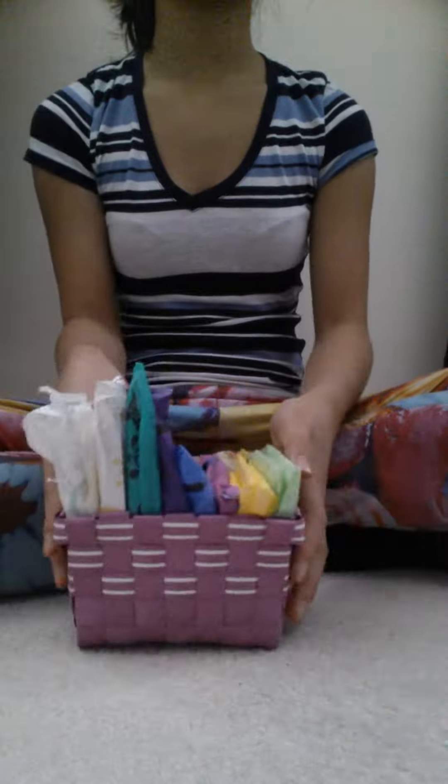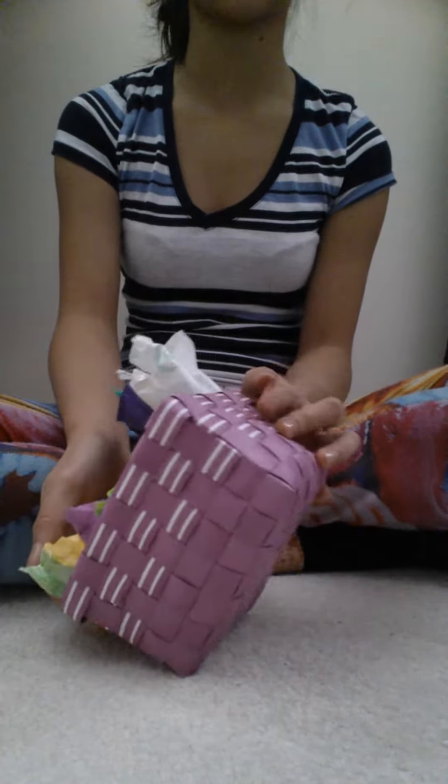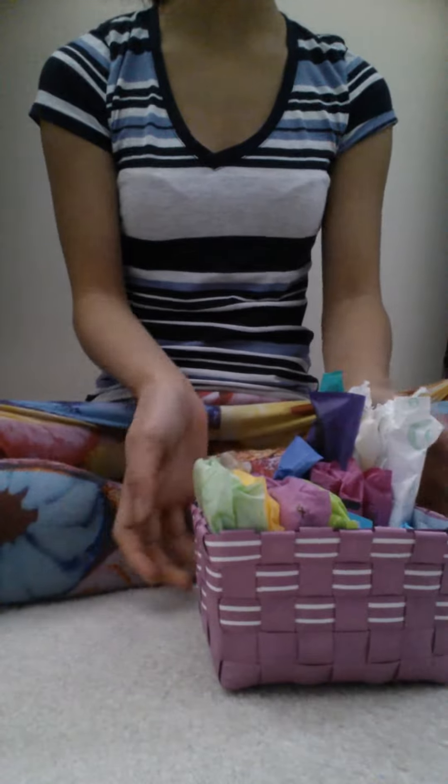Hey girls, so today I'm going to show you my bathroom period storage. I just keep it in this cute little basket right here that I actually got at the dollar store for one buck, which is a pretty good deal to me.